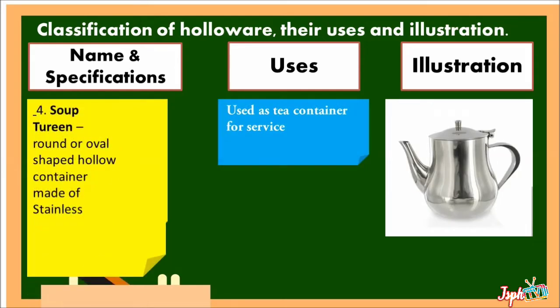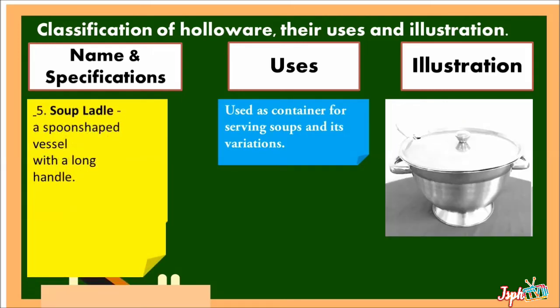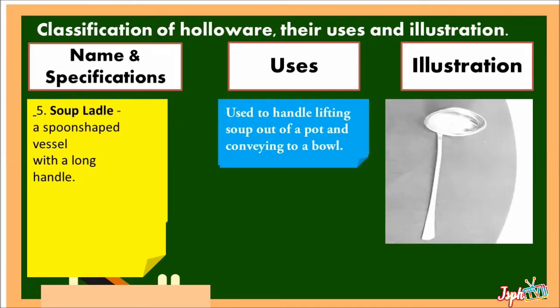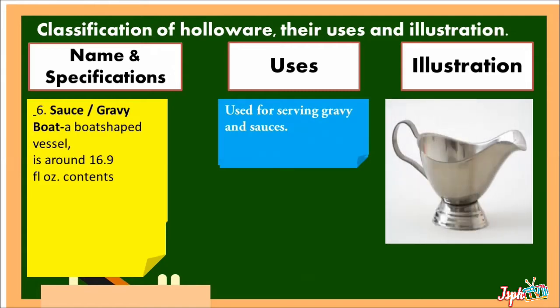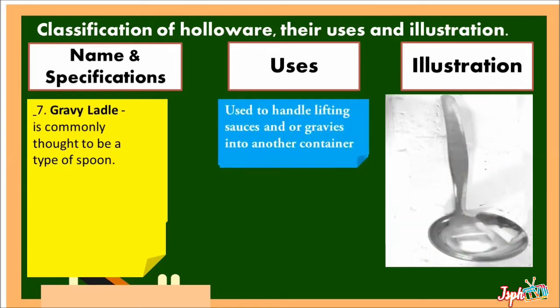Soup Tureen: round or oval-shaped, hollow container made of stainless, used as a container for serving soups and its variations. Soup Ladle: a spoon-shaped vessel with a long handle, used for lifting soups out of a pot and conveying to a bowl. Sauce Gravy Boat: a boat-shaped vessel, around 16.9 fluid-ounce, used for serving gravy and sauces. Gravy Ladle: commonly thought to be a type of spoon, used for lifting sauces and/or gravy.